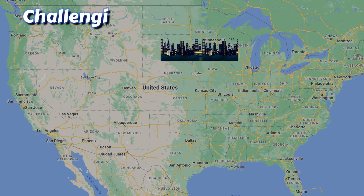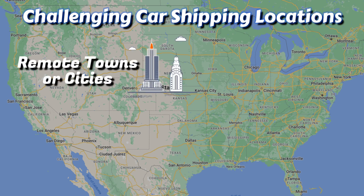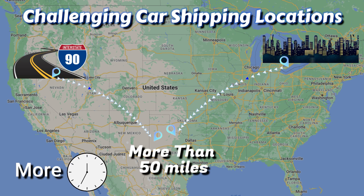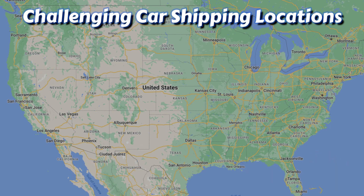The most challenging car shipping locations are going to be in remote towns and cities — those that are more than 50 miles away from major cities or interstates. It takes more time and costs more money to ship a car to or from these remote locations.